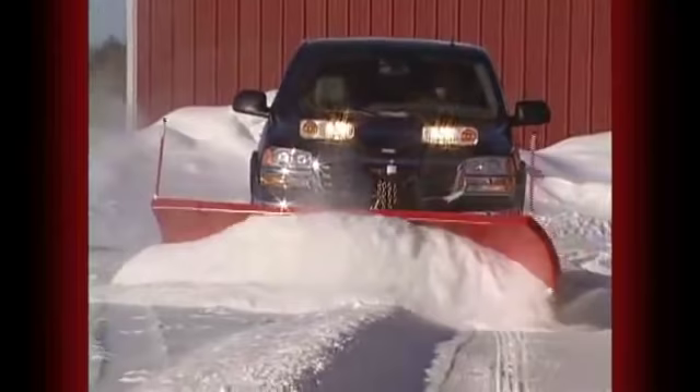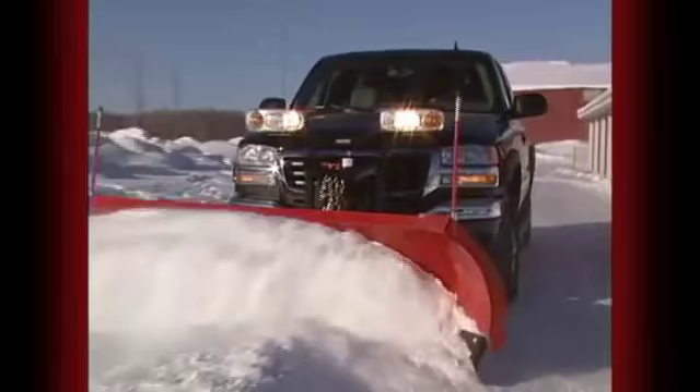It can all be done with the simple touch of a button, right from the seat of your truck. So fast, easy, and high-performing, the Western Wideout Adjustable Wing Snowplow is what everyone is talking about. Here's why.